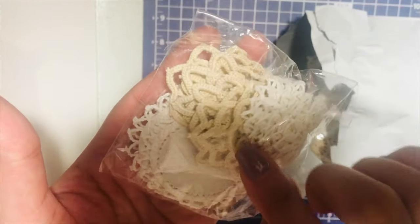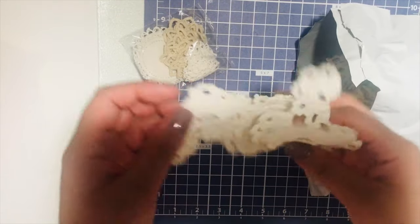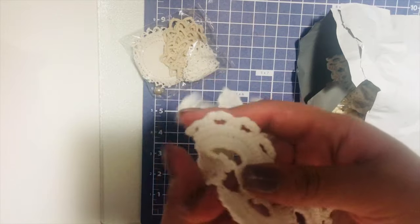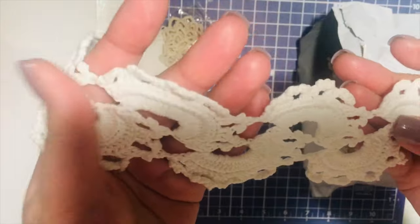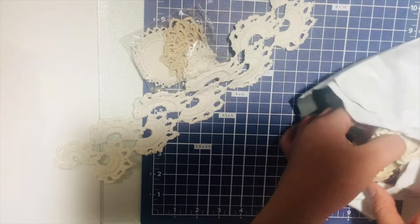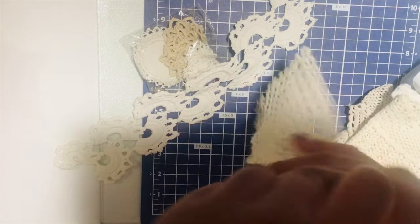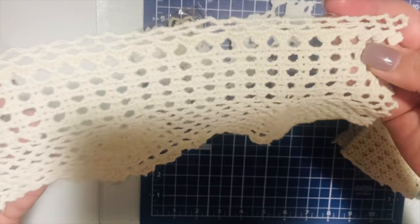I think this was like $2 or $2.25 or something like that. Then I got this — it's really pretty, a pattern. I want to make a junk journal out of these pieces.